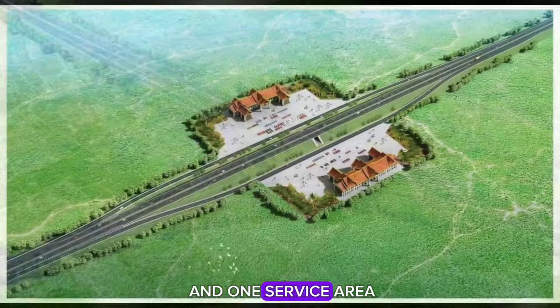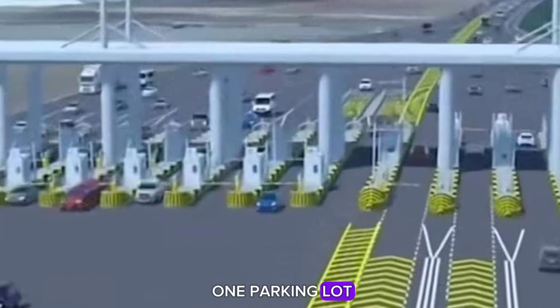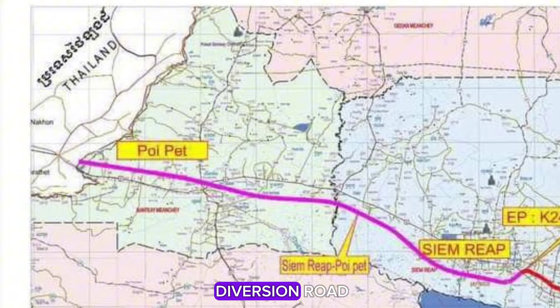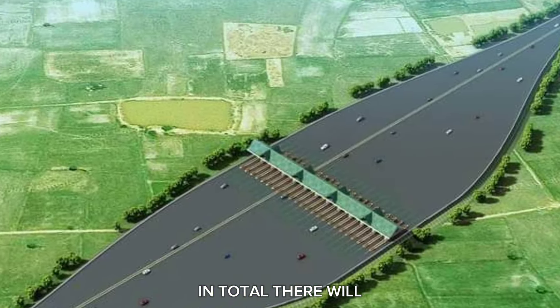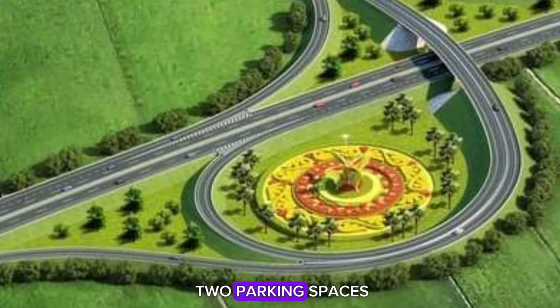130 kilometers in Siem Reap, featuring five traffic diversions, one service area, and one parking lot, and 95 kilometers in Banteay Meanchey with one traffic diversion road, one service area, and one parking lot. In total, there will be 10 diversion roads, seven service points, and two parking spaces.